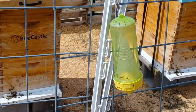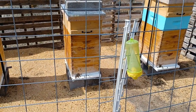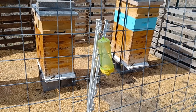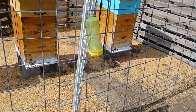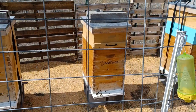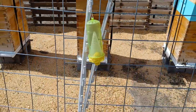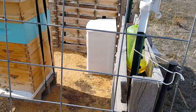Why does this matter? Because those yellow jackets — wasps, depending on what you call them — they're gonna rob your hive. They get pretty nasty. We want to start this early because if we can catch the queen when she starts going out in early spring, that's gonna help keep our wasp and yellow jacket numbers down for the year.